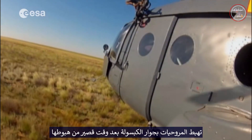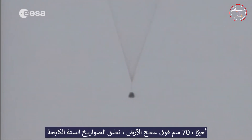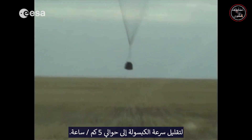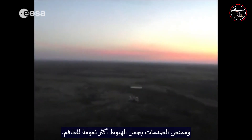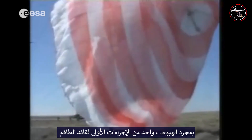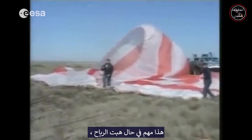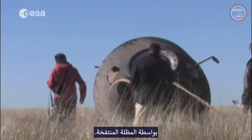The helicopters land next to the capsule shortly after touchdown and the team help the crew to exit. Finally, 70 centimeters above the ground, the six retro rockets fire to further reduce the capsule speed to approximately 5 kilometers per hour. The capsule hits the ground, but the crew's seats continue moving down and shock absorbers help to make the landing softer for the crew. Once landed, one of the first actions of the crew commander is to release one of the two ropes that connect the capsule to the parachute. This is important, as in windy conditions, it prevents the capsule from being dragged away on the ground by the inflated parachute.